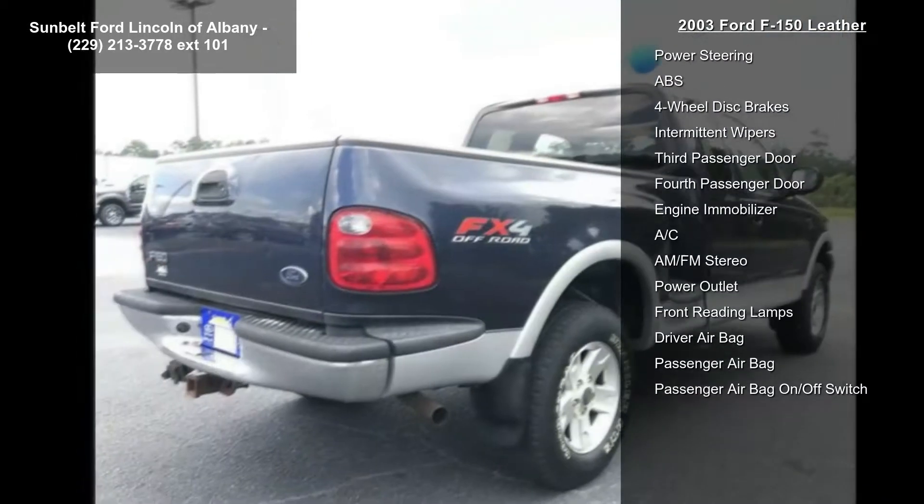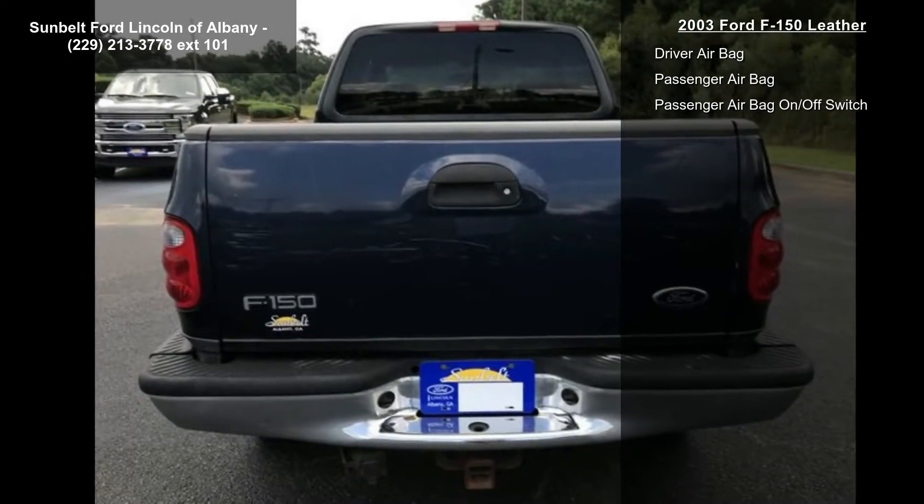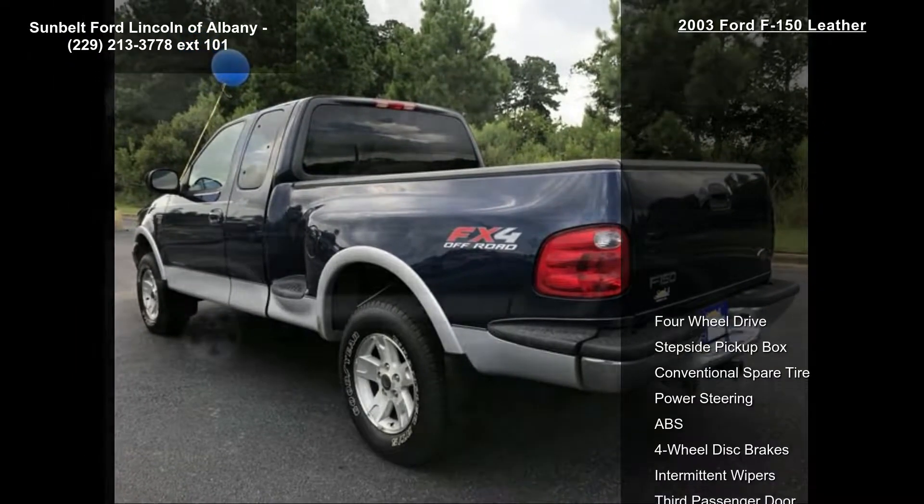4-wheel drive, stud-side pickup box, conventional spare tire, power steering, ABS, 4-wheel disc brakes, intermittent wipers, 3rd passenger door and 4th passenger door.